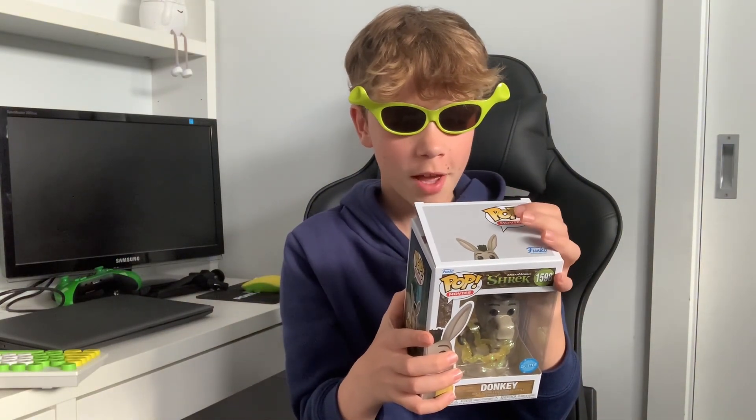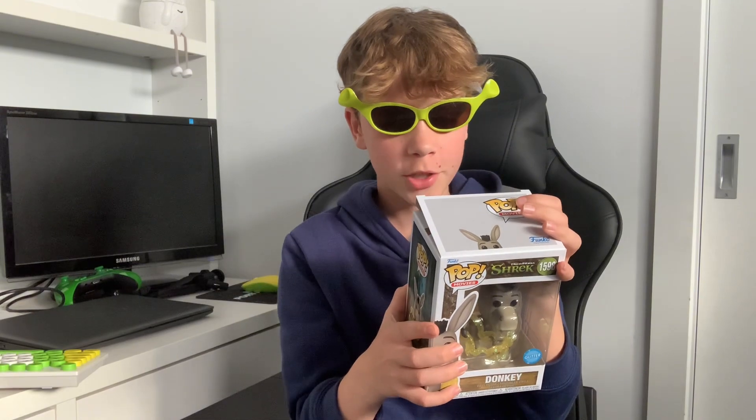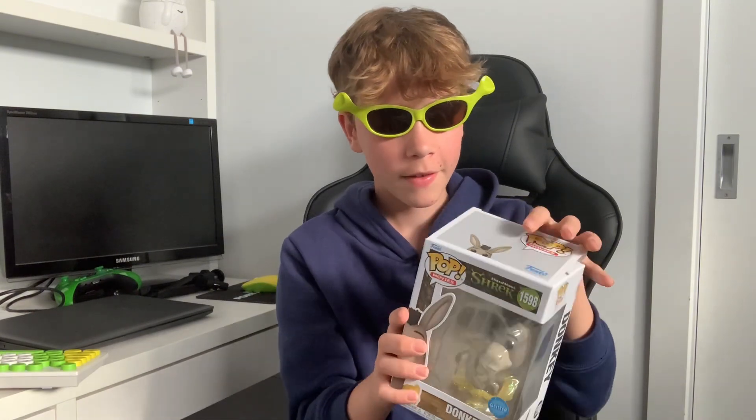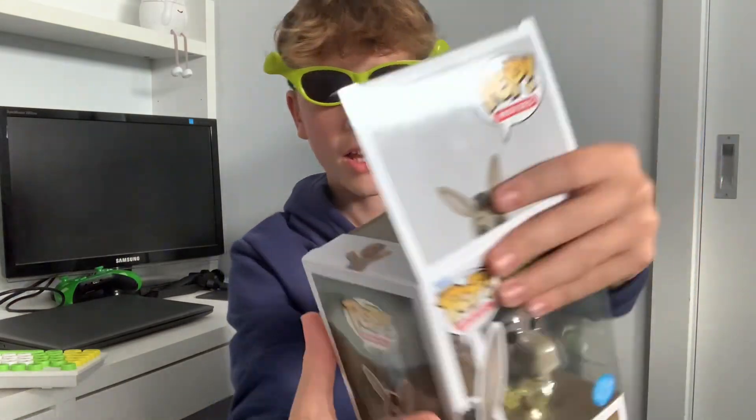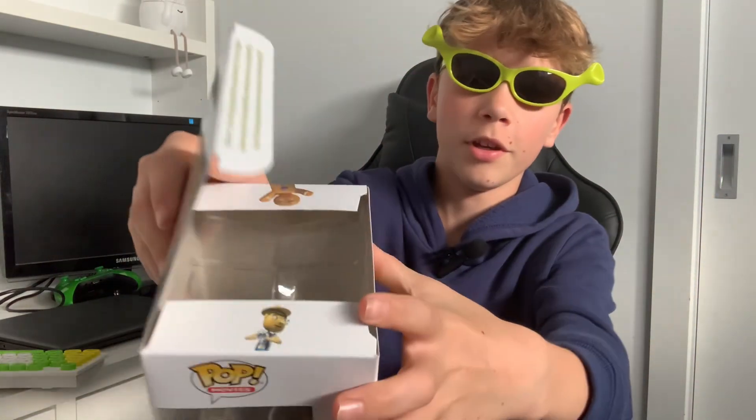You might have seen a housefly, maybe even a superfly, but I bet you ain't ever seen a donkey fly. And then on the inside there's Gingy and there's also Pinocchio.